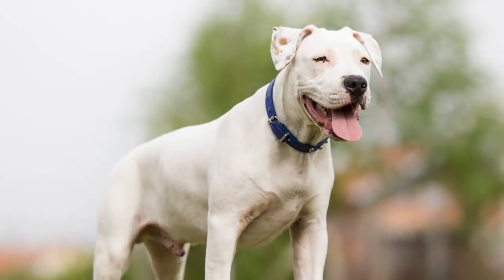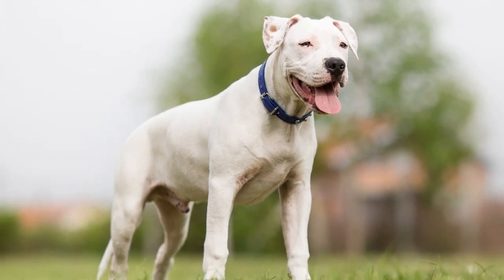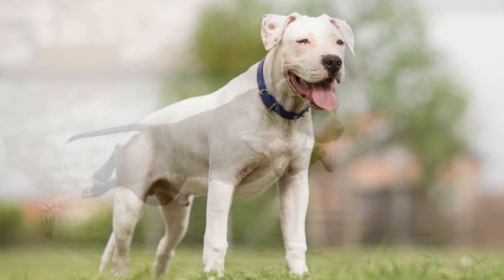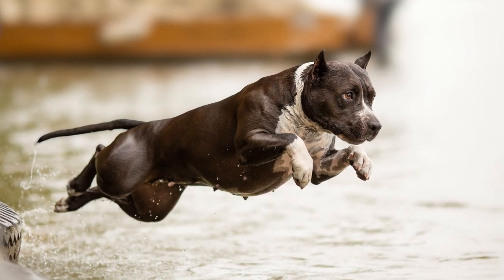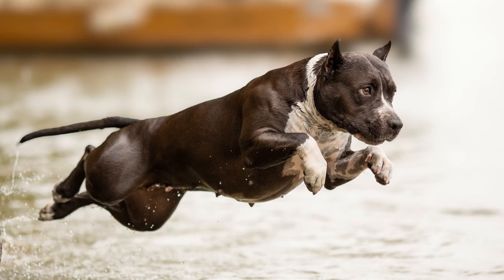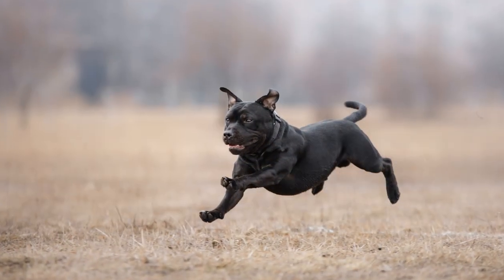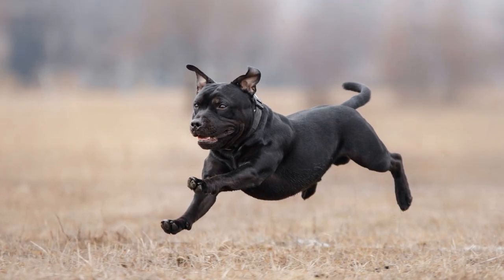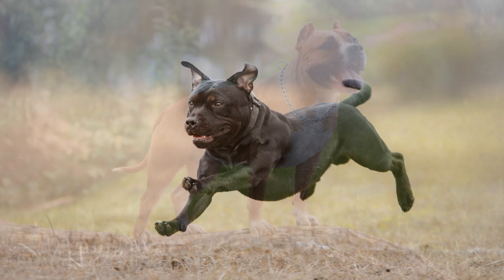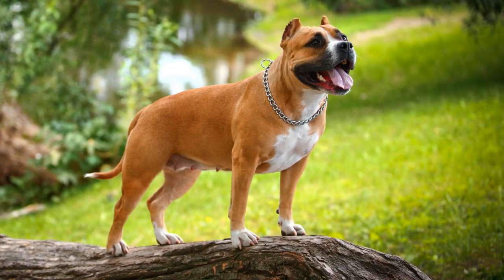Diese Hunderasse ist auch gut als Wach-, Sanitäts-, Begleit- oder Katastrophenhund einsetzbar. Als Schutzhund ist diese Rasse nicht geeignet. Besonders bemerkenswert ist die Sprungkraft dieses eher plump aussehenden Hundes. Da er in manchen Bundesländern als Listenhund geführt wird, ist es ratsam, das eigene Grundstück mit einer mindestens 1,60 Meter hohen Einfriedung zu versehen sowie den Hund an der Leine zu führen.